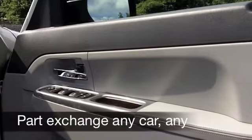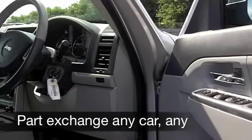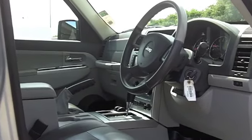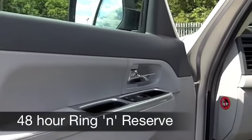Inside, well, all leather. You sit high up but this is fairly easy to get in and out of. Your front seats are heated, you've got built-in satellite navigation, cruise control.